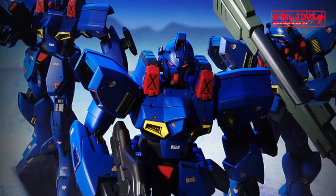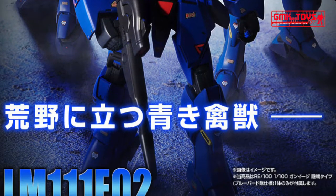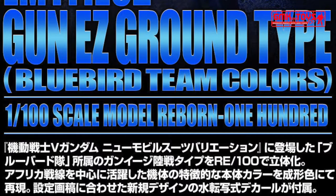Hi my friends and everybody. Welcome to GMK World Channel. Today we will show you new Gundam plastic models releasing in July 2020: RE100, Gun EZ Ground Type, Bluebird Teen Colors.